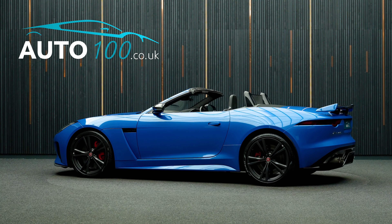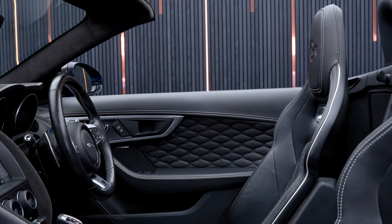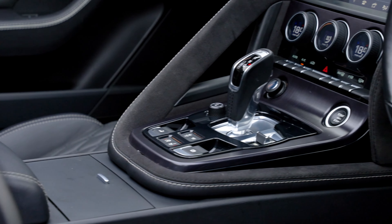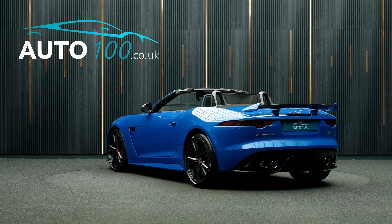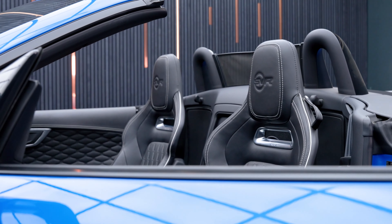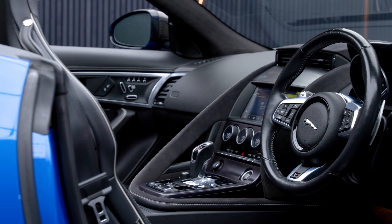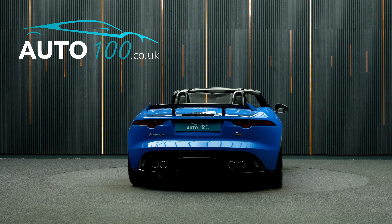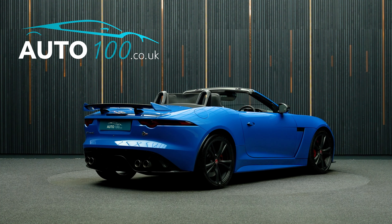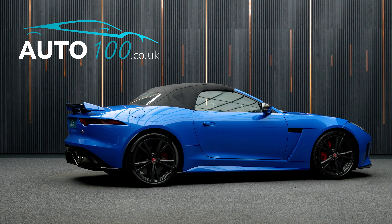This beautiful Jaguar F-Type SVR Roadster is finished in a stunning colour combination of ultra blue with ebony lozenge leather with Cyrus stitching detail, and rides on the fabulous 20 inch 5 split spoke design alloy wheels in grey finish with red brake calipers. It also boasts low mileage, great specification, additional factory options, and Jaguar service history.